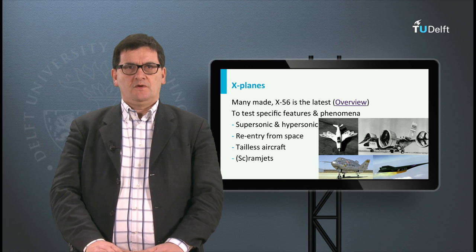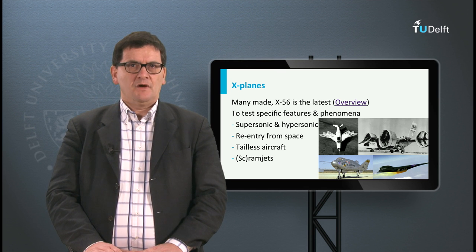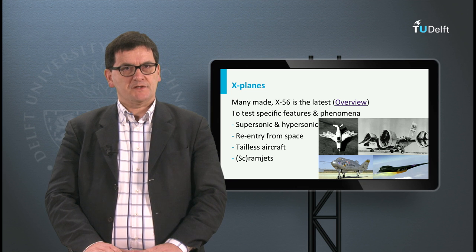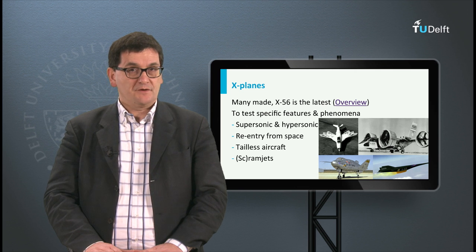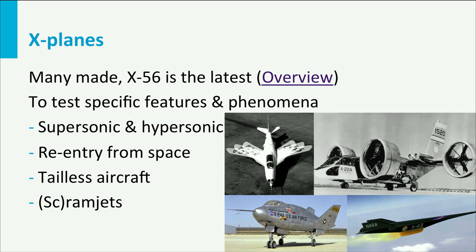In the decades after the Second World War, many X-planes have been made. Most aircraft had a specific and dedicated purpose. Like the Bell X-1, some aircraft were made to explore super or even hypersonic flight. Other X-planes were designed for re-entry into the atmosphere, to have no vertical or horizontal tail surfaces, or to have thrust vectoring, etc. The latest X-plane is the X-57, which is an unmanned aerial vehicle to explore high-altitude and long-endurance flight. For an overview of all X-planes, I recommend you to look at the internet.